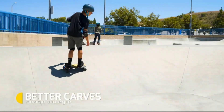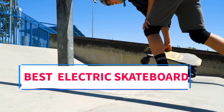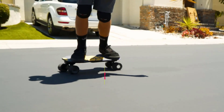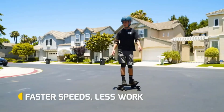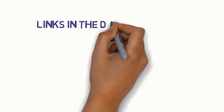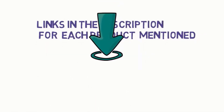Hi everyone, welcome to my channel. Are you looking for the best electric skateboard? In this video, we will look at some of the 5 best electric skateboards on the market. Before we get started, we have included links in the description, so make sure you check to see which one is in your budget range.